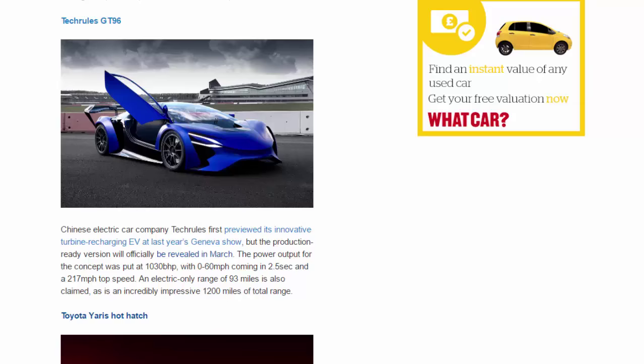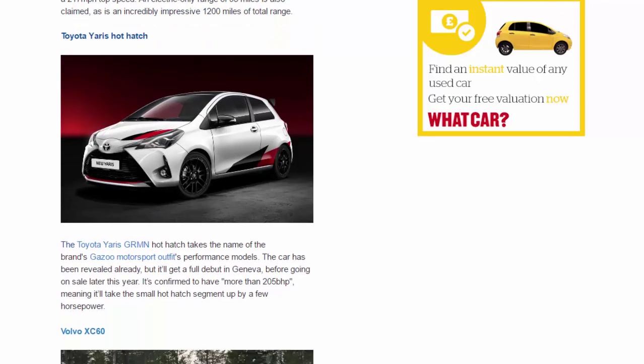Toyota Yaris Hot Hatch. The Toyota Yaris GRMN hot hatch takes the name of the brand's Gazoo Racing performance models. The car has been revealed already, but it'll get a full debut in Geneva before going on sale later this year. It's confirmed to have more than 205 bhp, meaning it'll take the small hot hatch segment up by a few horsepower.